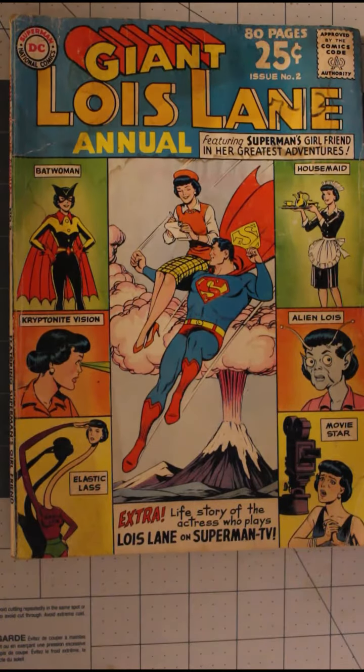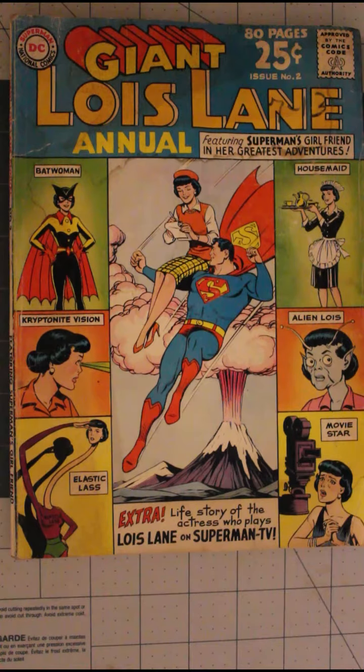This was published in 1963, so it predates the 80-page giants. And that's it for Saturday Mail Call.